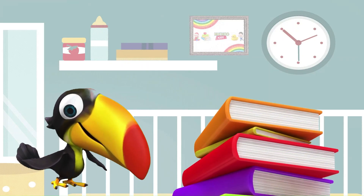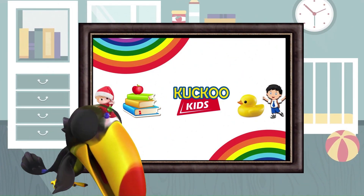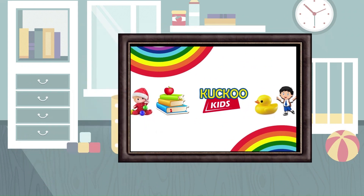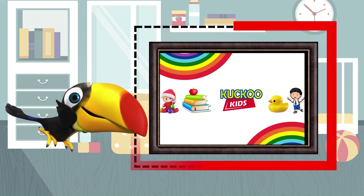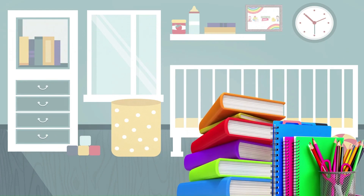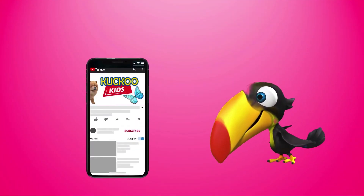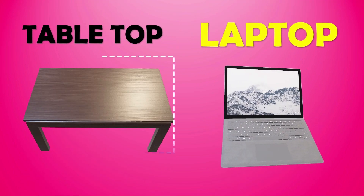Find a rectangle shaped object in the room. A photo frame is rectangle in shape. Rectangle has four sides. A cell phone is rectangle in shape. A table as well as a laptop are rectangle in geometry.